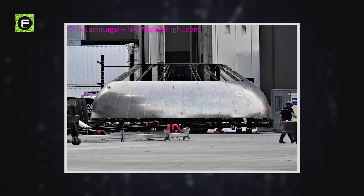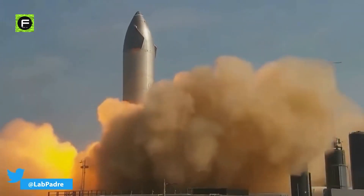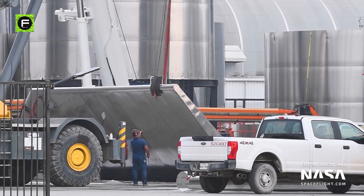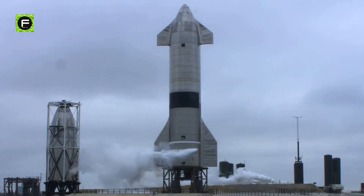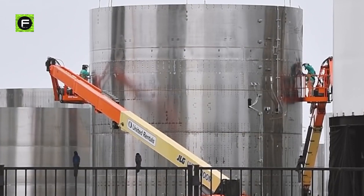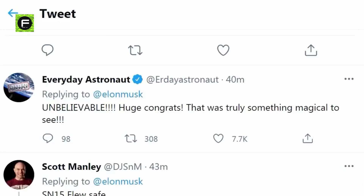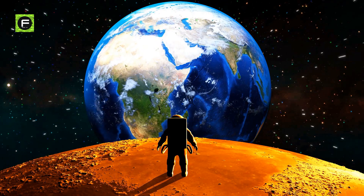Beginning with Starship SN20, those initial orbital flight tests will use Starship prototypes with far more upgrades than the hundreds of improvements present in SN15. It is unclear how significant the upgrades needed to move from SN15's design to an orbit-capable Starship are. Still, considering SpaceX's rapid progress, their new prototypes are sure to impress. We should all pause to appreciate how SpaceX has made history with SN15 — a huge step forward in Musk's mission to make human life multi-planetary.